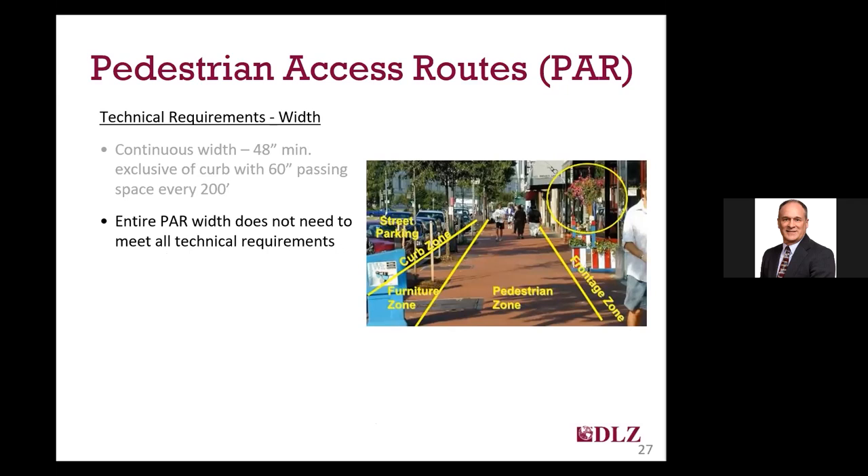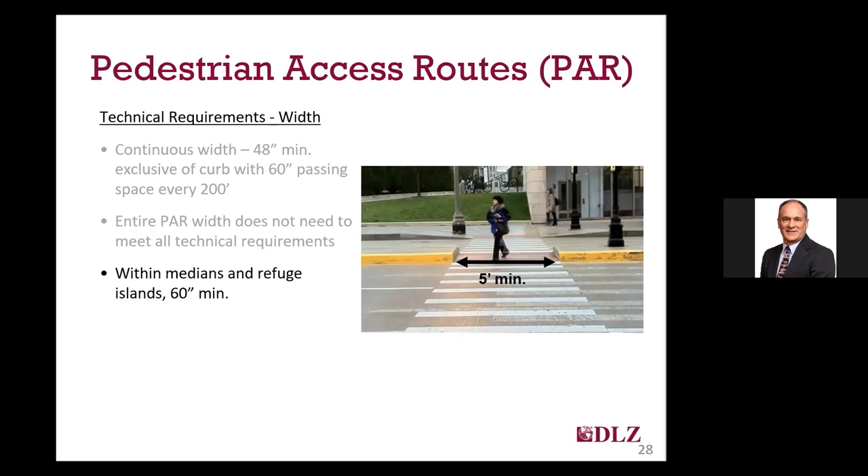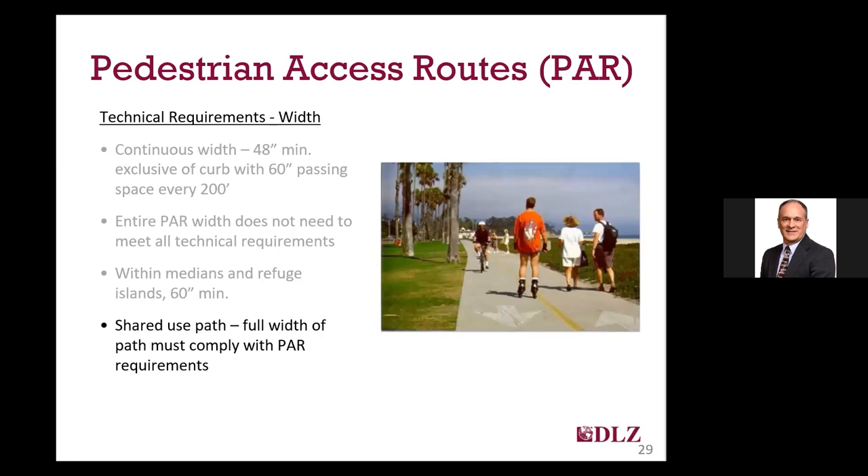Often you'll see a sidewalk in a downtown shopping district broken out into different zones. Only the pedestrian zone, which comprises the 48-inch wide pedestrian access route, is required to meet all the technical requirements for width and slope. The adjacent area must meet some requirements — for example, you can't have protruding objects — but there are no requirements within the pedestrian circulation area for things like slopes or dimensions. If your pedestrian access route and street crossing extends to or through a median or pedestrian refuge island, the width of those is required to be 60 inches minimum. And unlike regular pedestrian access routes, the entire width of a shared use path is required to meet all the requirements.